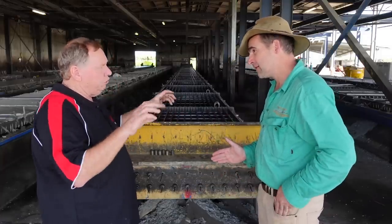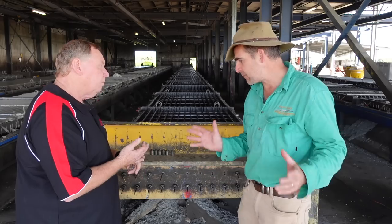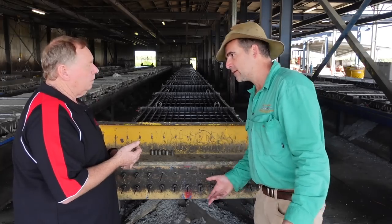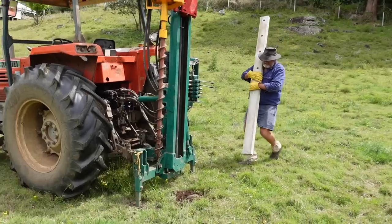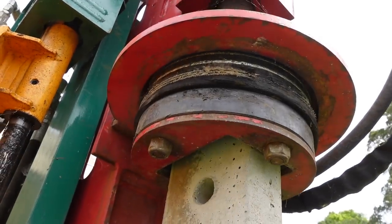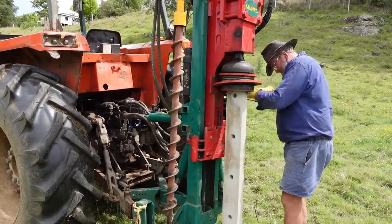There are people who would say: I can make a concrete post — just get some reo, chuck it in a mould, get some bags of concrete, pour it in. What's the critical component of pre-stressing the wire? It allows you to actually take the post and use a post driver to hit it into the ground. If you didn't pre-stress a post, it doesn't matter how big you make it — if you hit it, it'll just explode from the pressure of the ram hitting it.